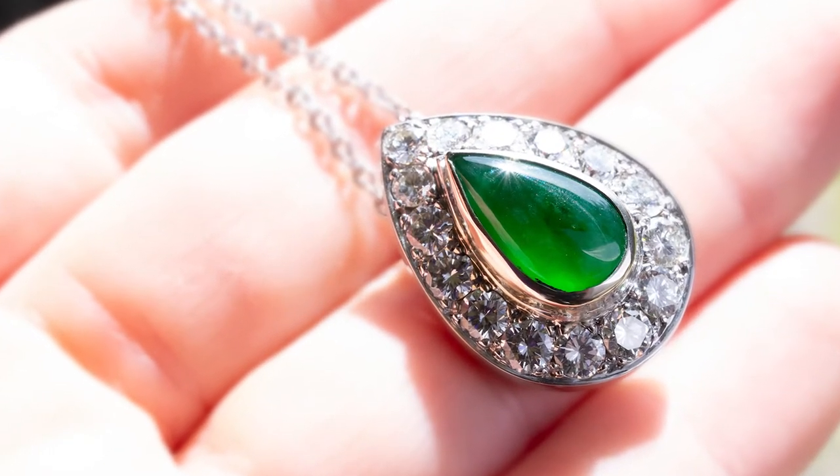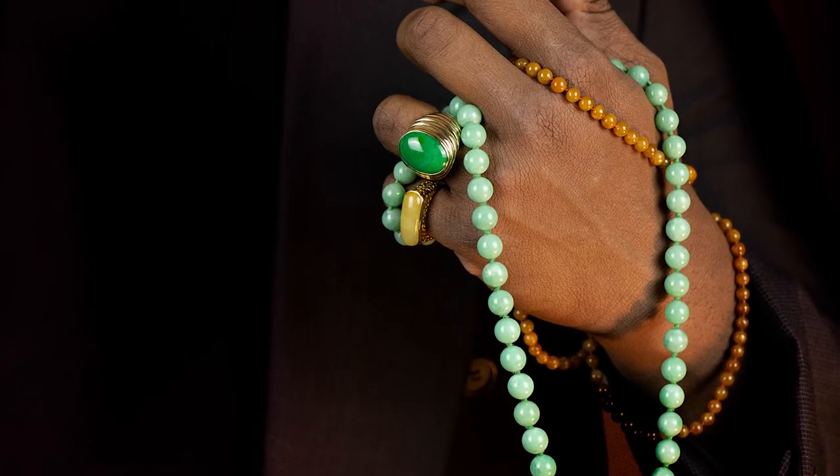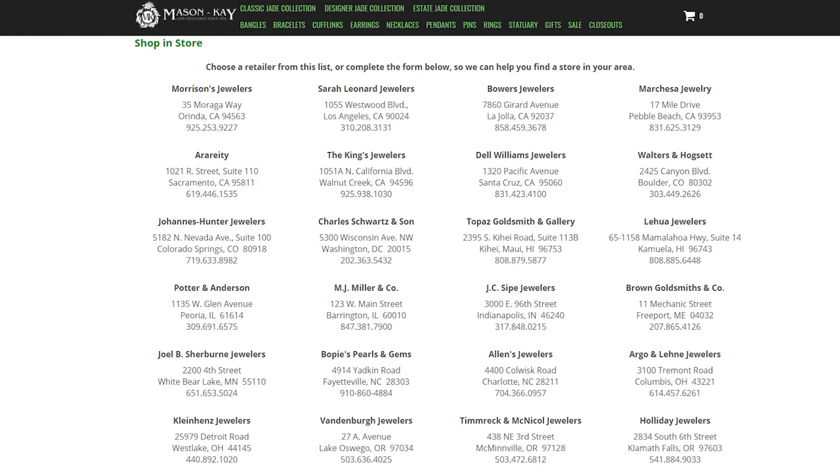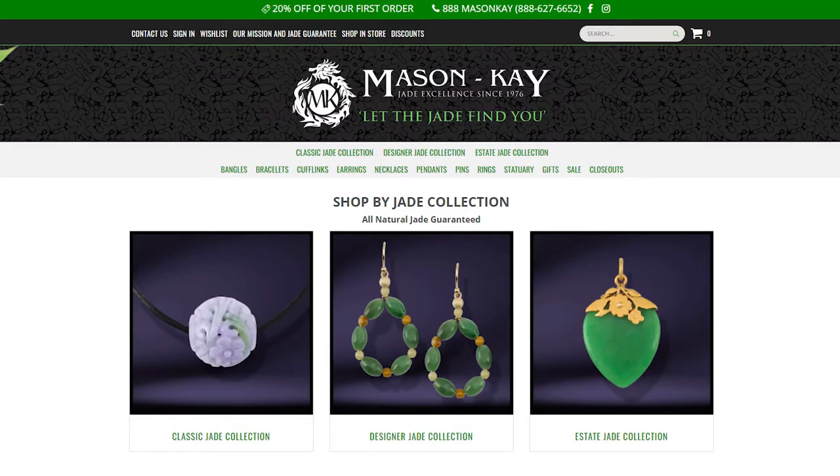It truly does vary in price and value all across the board. Talk to your local jeweler — go to your local jewelry store, ask them if they have jade. They may or may not, but they can get it if they don't have it in stock. The reason you want to buy from a trustworthy source like your local brick and mortar jeweler is because jade on the market is so often treated and sold as untreated. So go with a jeweler you trust, and they can get jade from a supplier that offers a guarantee, or they can send the jade in question to a lab to have it authenticated.